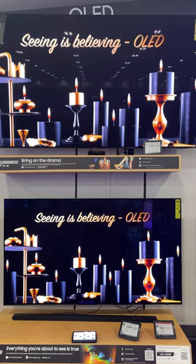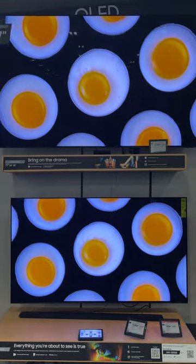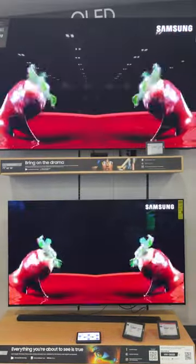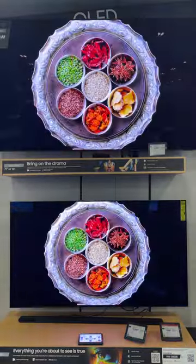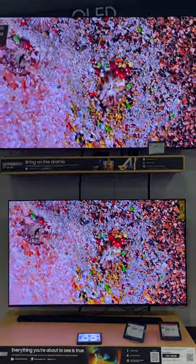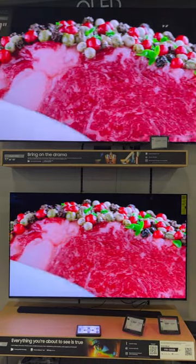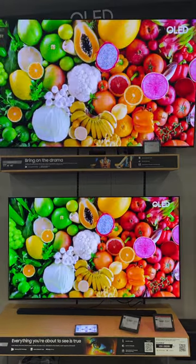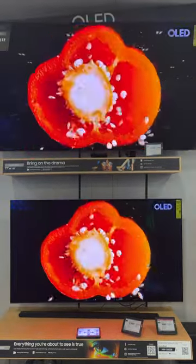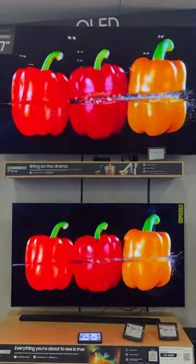YouTube fam, what's up? Are these two of the baddest TVs on the planet right now? 77 inch S95C on top, and then we're looking at the S90C in 65 inches on the bottom — and this camera can't even do this thing justice. These are badass TVs, guys. I mean, these are stunning. Absolutely gorgeous.